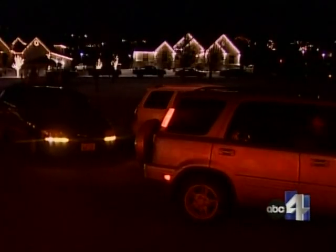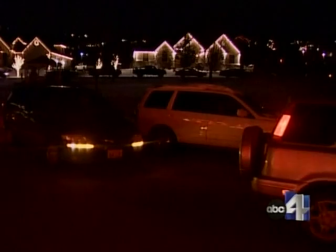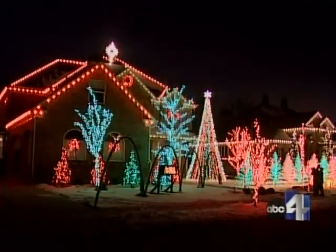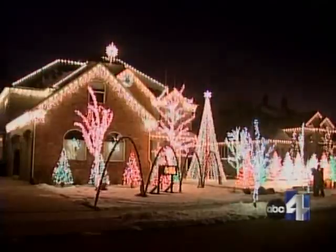People come from all over Utah to see this display. They're impressed with Holman's attention to detail. For that, he won a national decorating contest from KFC, so he gets all the chicken he can handle for a year.